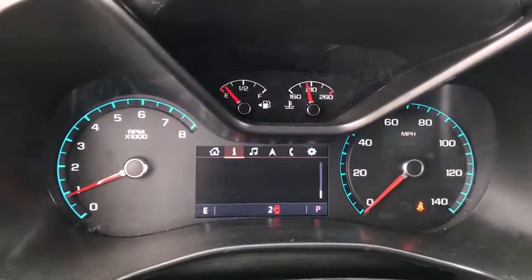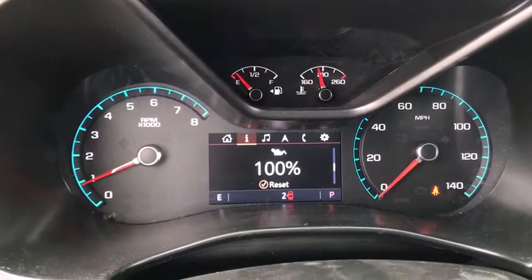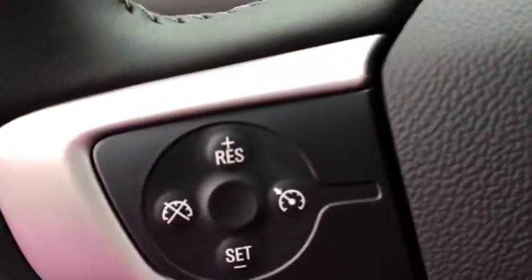This vehicle has less than 100 miles. Here are some of this vehicle's great options: traction control, dual airbags, alloy wheels, power steering, four-wheel disc brakes, and electronic stability control.